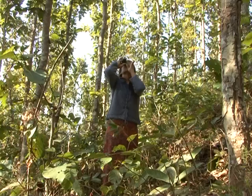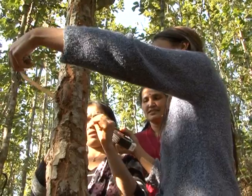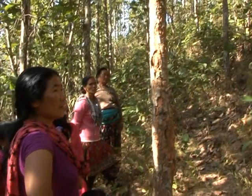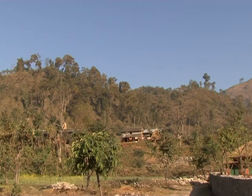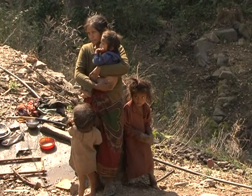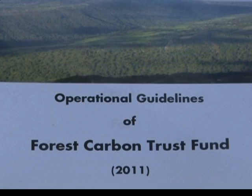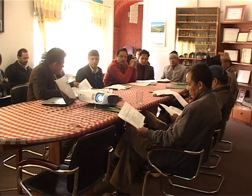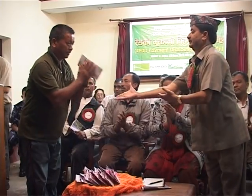Carbon storage alone does not determine the rewards that community forest user groups get from the forest carbon trust fund. Social and economic aspects are also considered, such as the population of indigenous nationalities, Dalits, and the poor, and the participation of women in conservation. The relative weight given to these different criteria is set out in operational guidelines, which were prepared through interaction among different stakeholders to make the distribution of benefits fair, transparent, and inclusive.